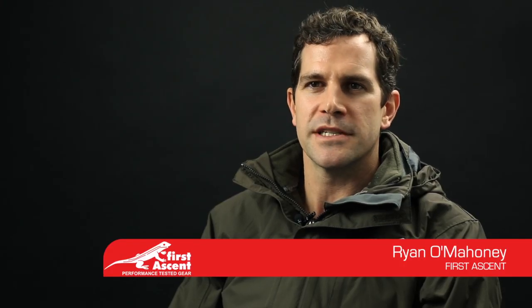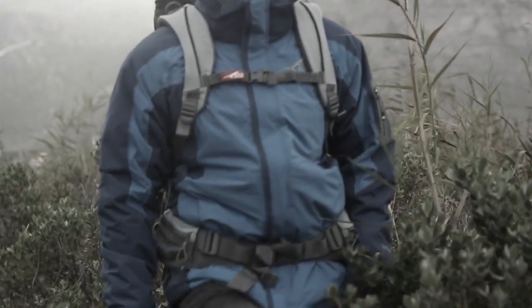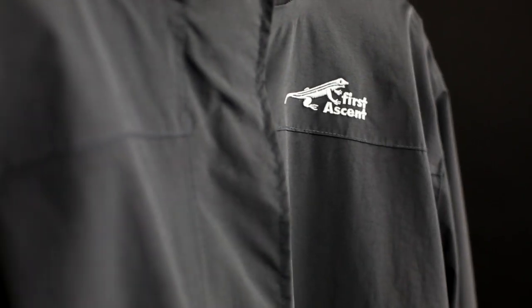Hi, I'm Ryan Omani from First Ascent. The 3-in-1 jacket is the most versatile winter jacket for the South African market. The key feature of this jacket is that it allows you to have three layering options in one jacket.